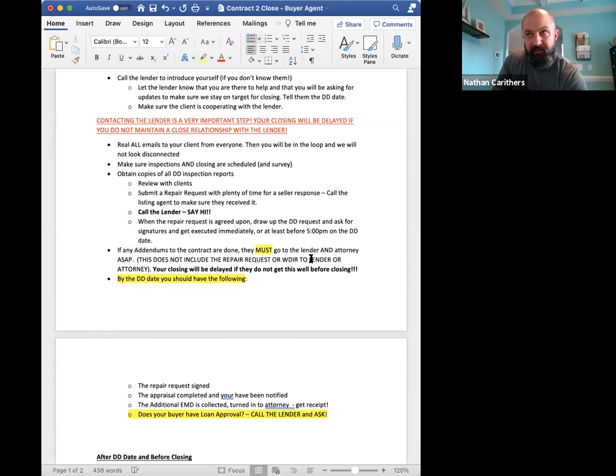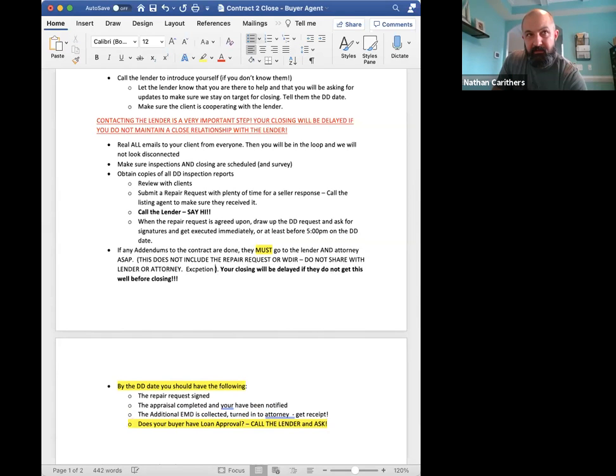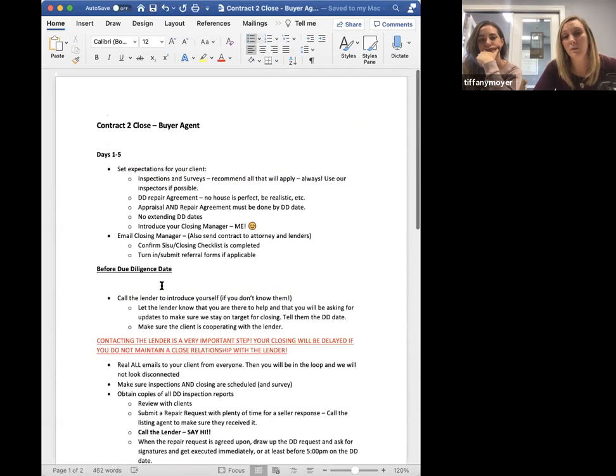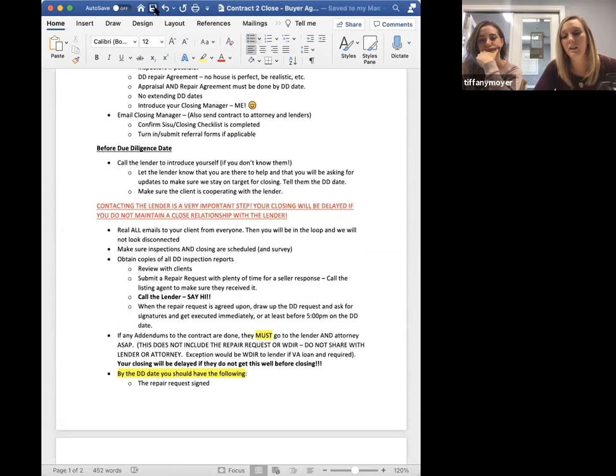Just to be clear — don't send the WDIR report. If it's a VA loan, you have to send it. But if it's something the buyer wants and it's not a VA loan, you definitely don't have to send it to the lender. If it's clean it doesn't matter, but if it's not — definitely don't. I just had a VA where the WDIR was not clean. They fixed things and redid the report. I only sent the last report over, which still showed previous damage. If it says that, you're going to have to have a licensed contractor go over and verify the house is structurally sound after termite damage. So get ahead of that.